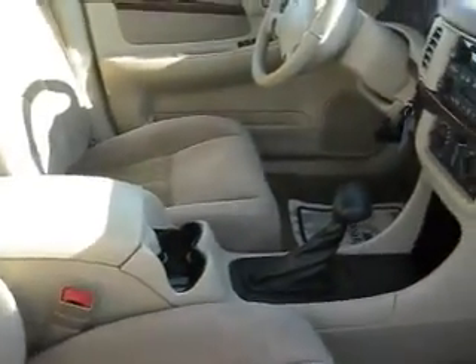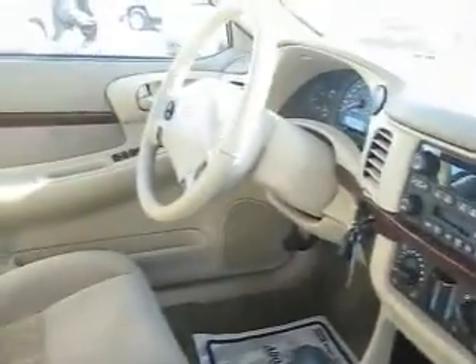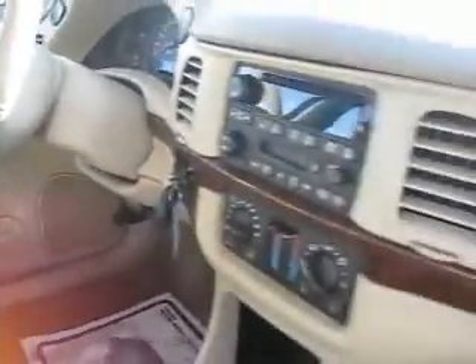It's a 4-speed automatic with dual climate control and driver information. It has steering wheel mounted controls, cruise control, and a CD player. The front driver's seat is a 6-way powered seat.